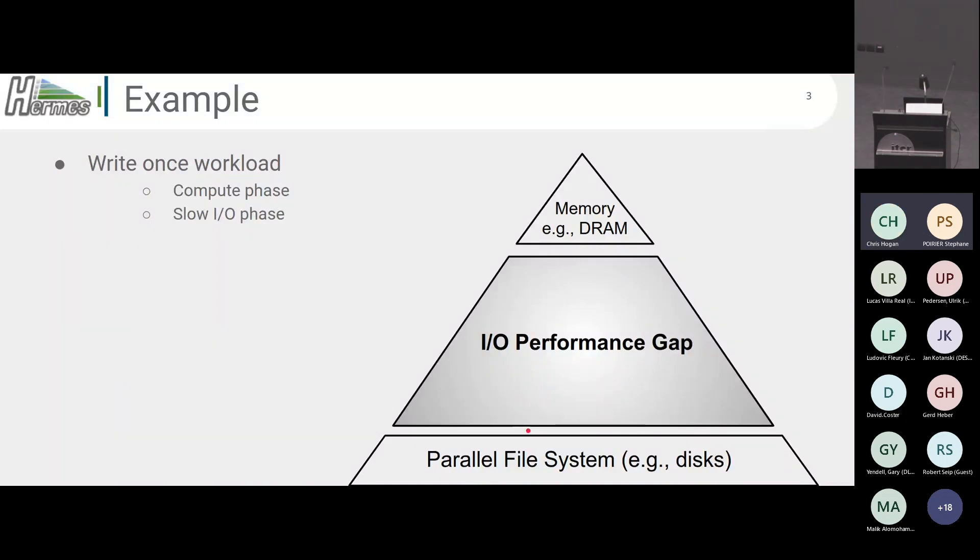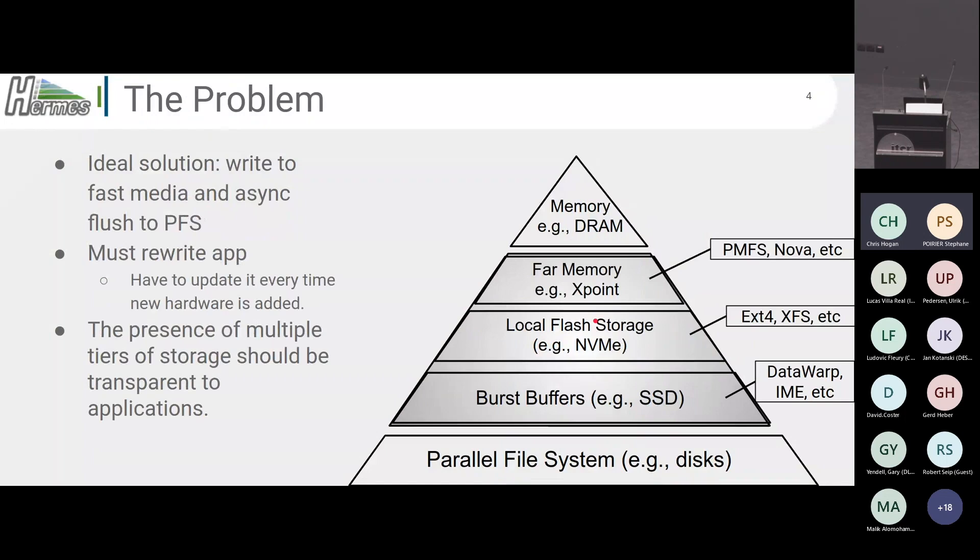So how can we narrow this I/O performance gap from the tip of this pyramid to the base? If you look at modern systems, there is a lot of hardware in between those two extremes — things like local NVMEs, 3D crosspoint, burst buffers backed by SSDs. The solution is to utilize that hardware.